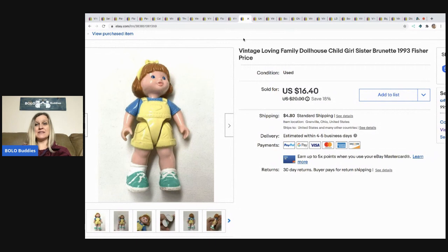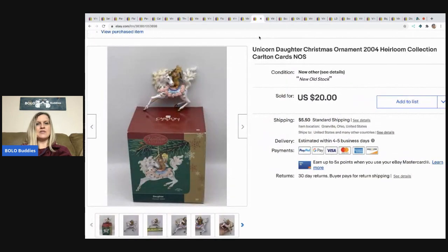The next item is this vintage Loving Family dollhouse sister from 1993. She sold for $16.40 and the buyer paid shipping — I believe that one went internationally. I bought her in a bunch of dollhouse items.